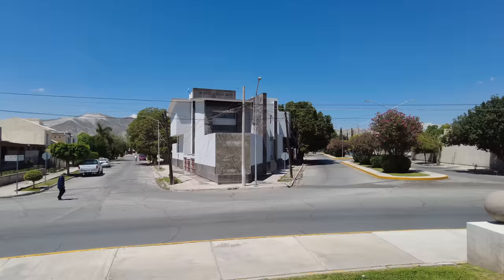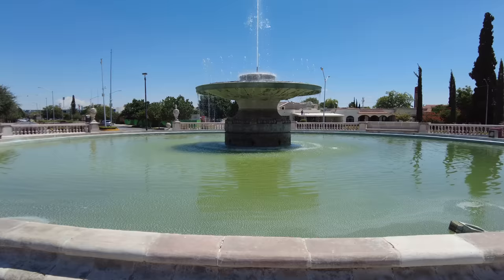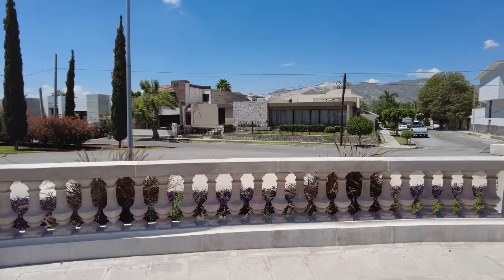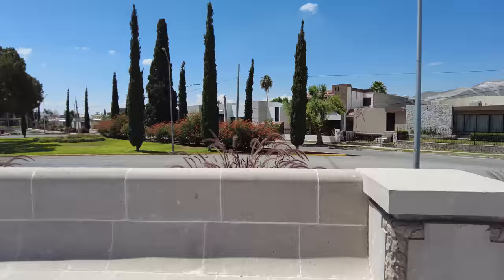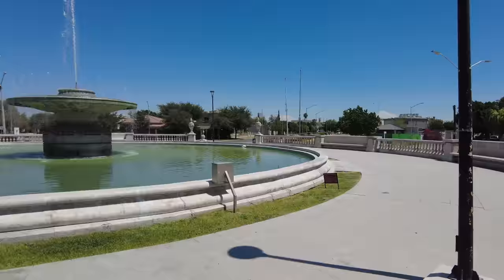I think this just goes to show that what people think about Torreón being this ugly city — it can be just as stunning as the typically more commonly visited locations in Mexico. This is almost something out of Condesa in Mexico City, with a little bit of Culiacán, Los Mochis, Ciudad Obregón. And there's more fountains up there. I like this road. There might not be a lot of people rushing around, but sometimes it's nice to have a little leisurely walk, isn't it?